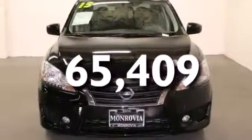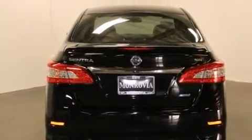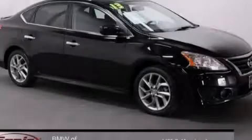With an EPA estimated rating of 39 miles per gallon on the highway, its fuel efficiency will save you time and money. Call now to find out how you can own this breathtaking vehicle.